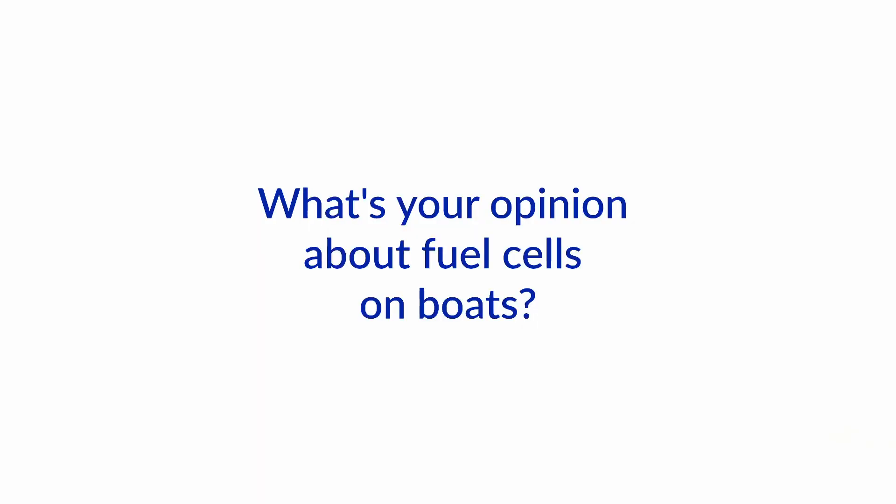Hello and welcome to another one of our Ask the Expert videos here at BoatHowTo. I'm Jan Attenstedt and I'm Nigel Calder, and today we want to talk about fuel cells. With all this renewable energy and new ways to store energy, that actually sounds kind of interesting. So what's your take on fuel cells on boats, Nigel?